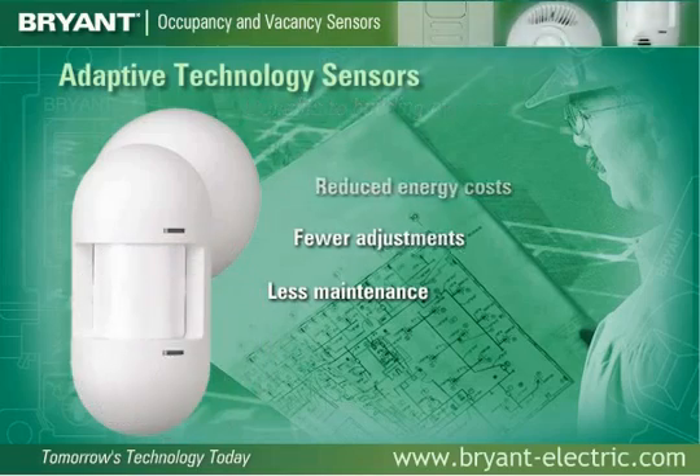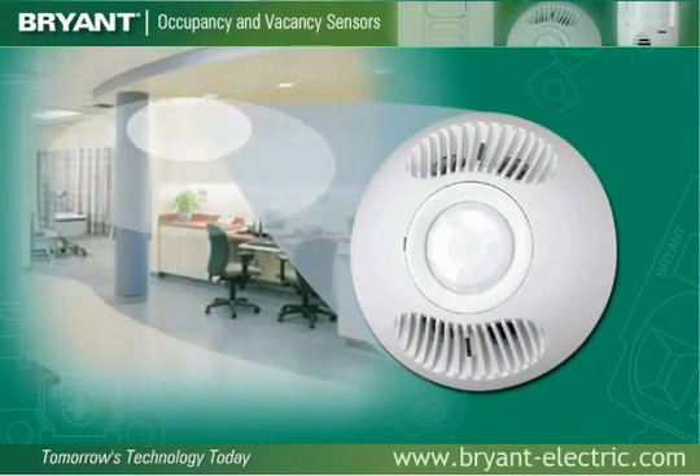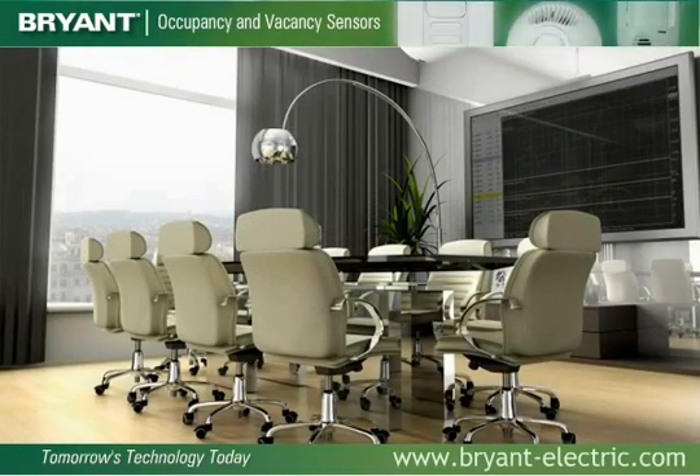Adaptive technology is offered throughout the Bryant product line, and all Bryant wall switch sensors with adaptive technology feature all-digital sensing technology with a built-in photo cell for daylight harvesting.